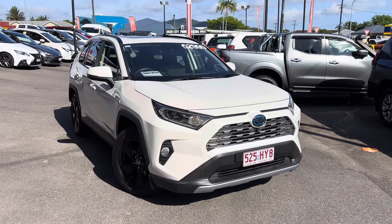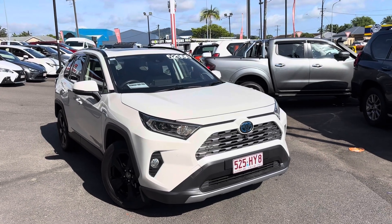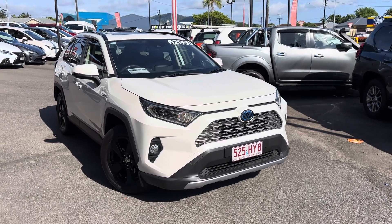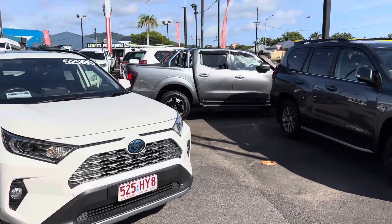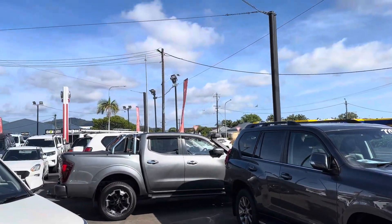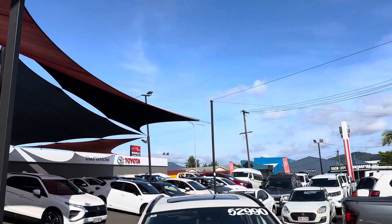Morning, Jay. Marvin here from Pacific Toyota in Cairns, giving you the high definition virtual tour on our beautiful Toyota RAV4 Cruiser Hybrid that we have in stock. Before I run through the vehicle, I'm just going to show you through our yard. As you can see, we are a genuine Toyota dealership, jam-packed full of stock.